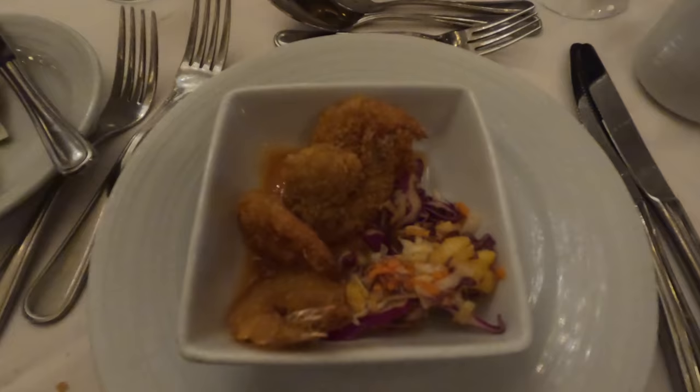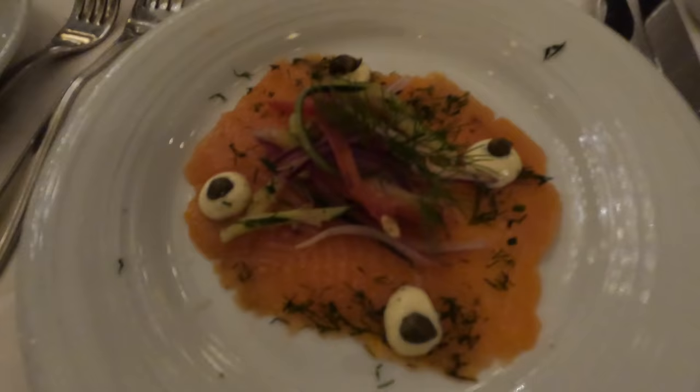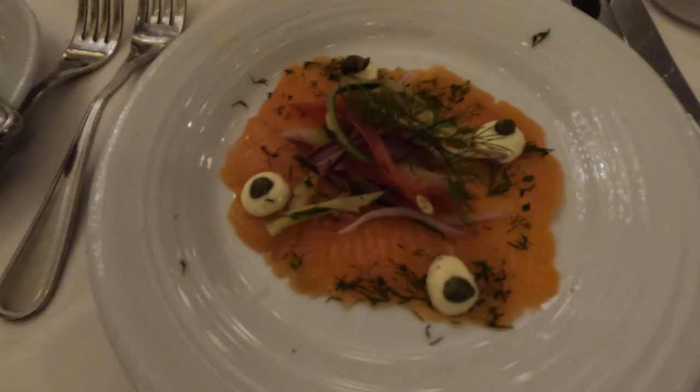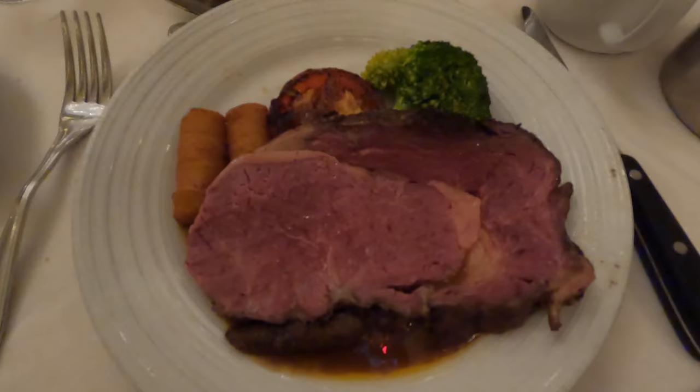First appetizer tonight is coconut shrimp — it looks delicious. It's the third night dining on the Independence of the Seas. Not bad, a little spicy, well-cooked and well-fried shrimp, but not very coconutty — missing that coconut flavor. They should just call it fried shrimp, but it's delicious. The second appetizer is the smoked salmon dish — it tastes very similar to the smoked salmon upstairs but even better with the extra sauce and accoutrements. Outstanding, definitely recommend this one. For the entrée it's the prime rib, recommended by our server Rodrigo — not bad, but the beef tenderloin we had the other night blows it out of the park.